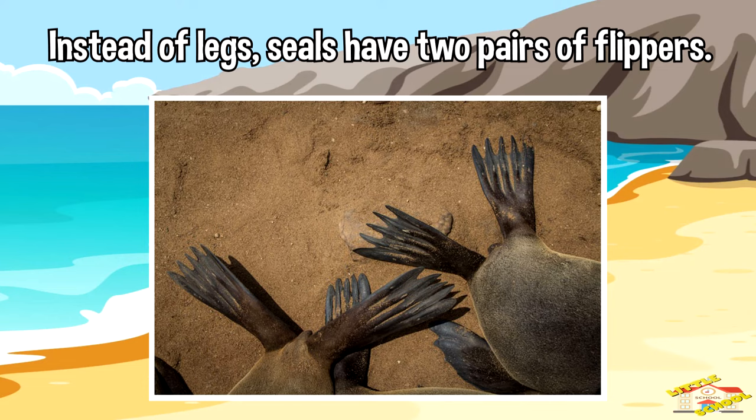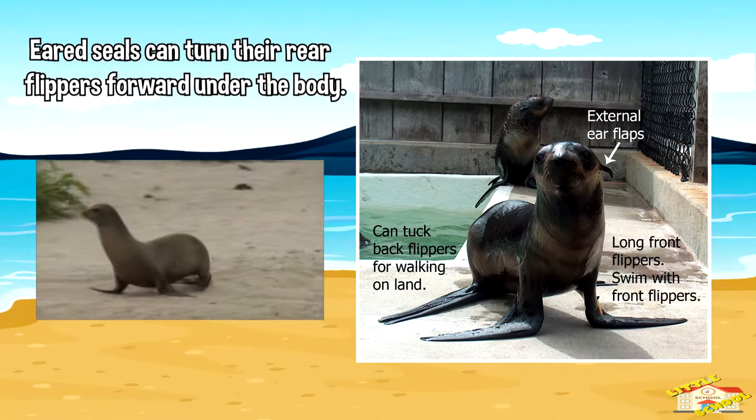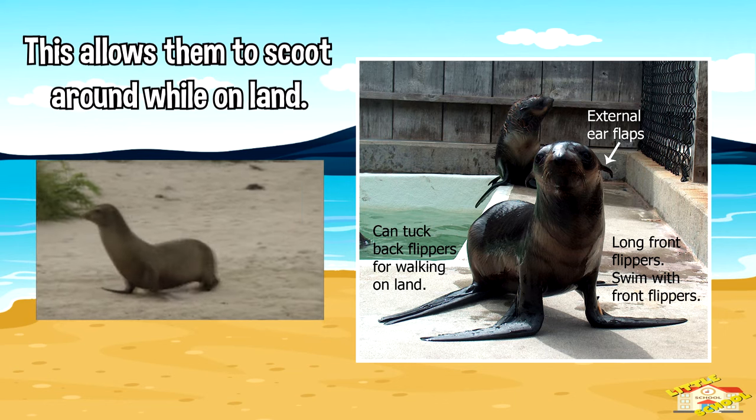Instead of legs, seals have two pairs of flippers. Flippers help seals to swim. Eared seals can turn their rear flippers forward under the body, which allows them to scoot around while on land.